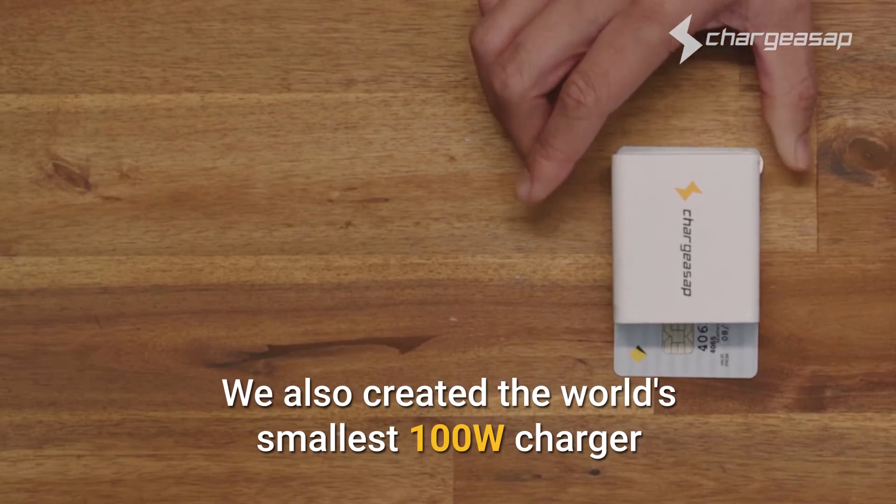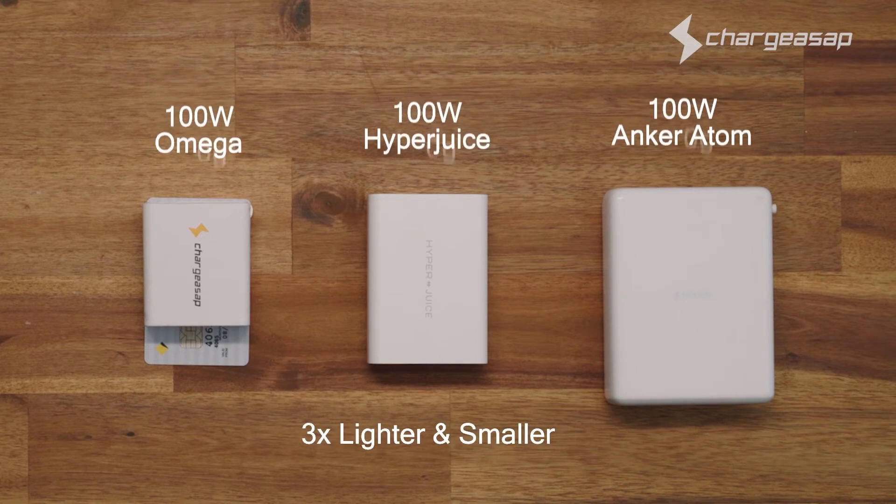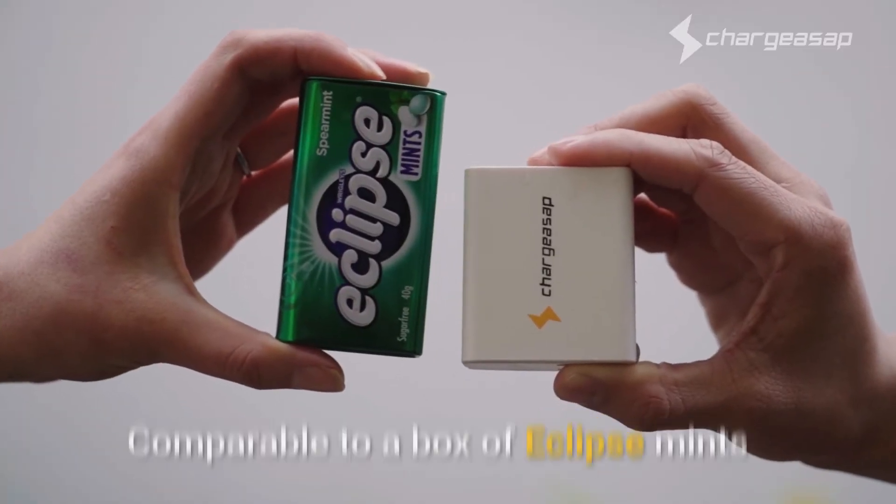We also created the world's smallest 100 watt charger, three times lighter and smaller than the world's leading competitor — comparable to a box of Eclipse mints.